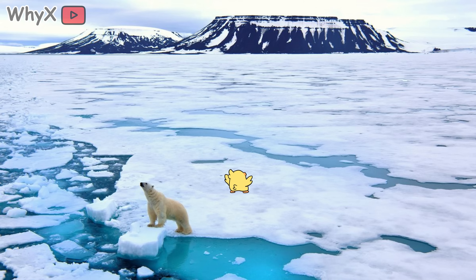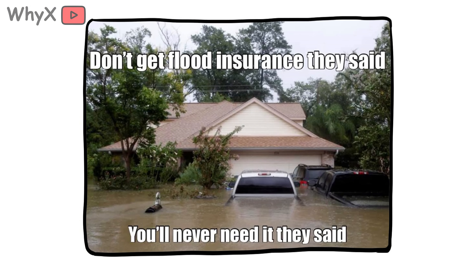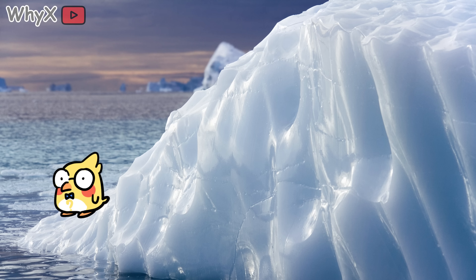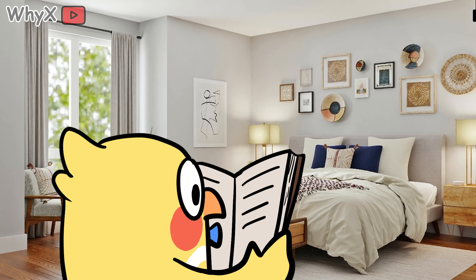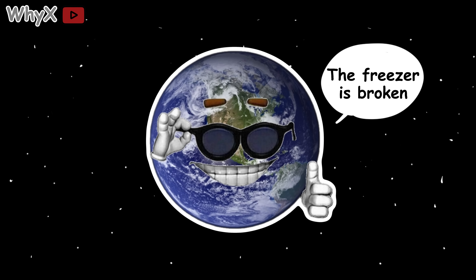Let's make this personal. The Arctic might feel like another planet, but the consequences of its warming land right in our backyards. Your grocery bill goes up when weird weather wrecks crops. Your insurance premium skyrockets when your city gets hit by once-in-a-century floods now happening every decade. Your vacations might get canceled because wildfire smoke fills the skies for weeks. So the next time you see a headline about record heat in Alaska or collapsing ice shelves in Greenland, don't think of it as distant news — think of it as the Earth tapping you on the shoulder and saying, 'Hey buddy, the freezer's broken. Better fix it before the whole house warms up.'